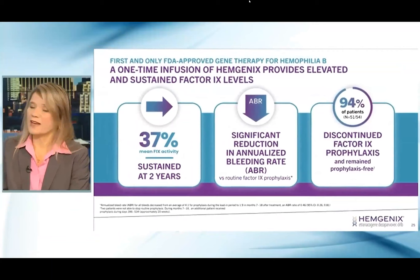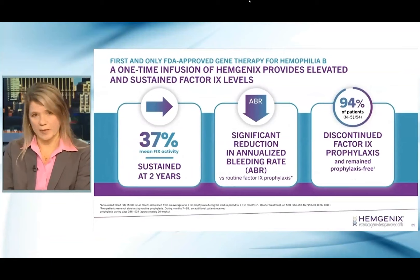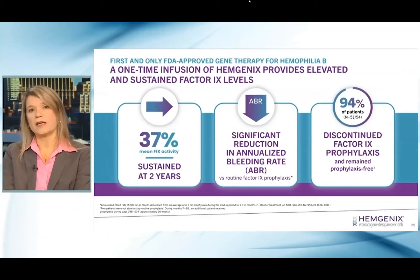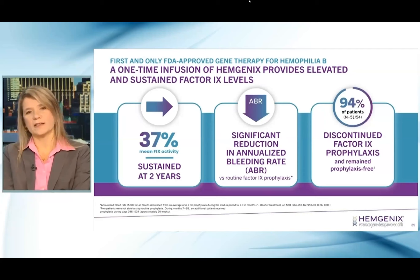So why was Hemogenics approved? The clinical trials brought forward incredibly important information: 37% was the mean factor activity sustained in the patient population after receiving Hemogenics. This led to a significant reduction in the annualized bleeding rate. Most importantly, 94% of patients that received Hemogenics discontinued factor IX prophylaxis and remained prophylaxis-free.